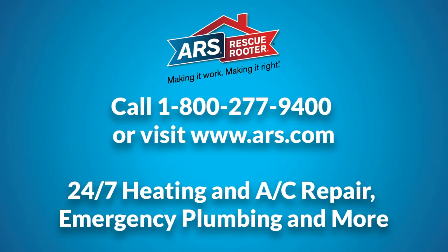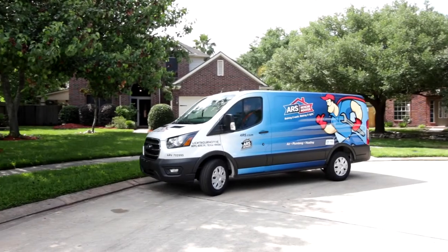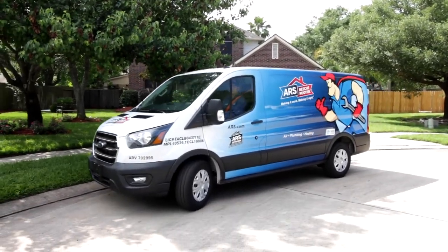If you're moving this summer, call the professionals at ARS Rescue Router. We can make your move a little less stressful by fixing any plumbing problems that get in your way.